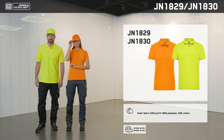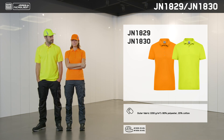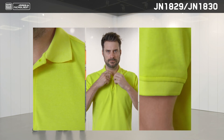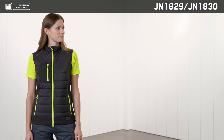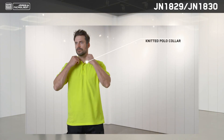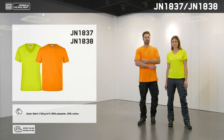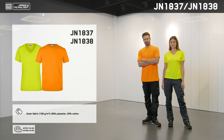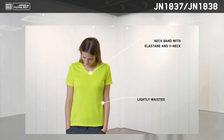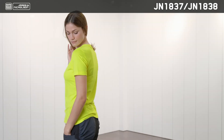Another new item is this workwear polo shirt in high-vis colors for increased visibility, available in both men's and ladies' styles. As a mix and match piece, it goes perfectly with the new hybrid jackets and vests, while also providing better visibility as a standalone item. These workwear t-shirts are also available in high-vis colors, made from a mix of polyester and cotton, and are very hard-wearing and easy to care for. The ladies' version has a v-neck and is slightly tailored, while the men's version has a rounded neckline.